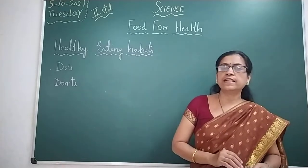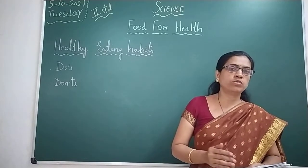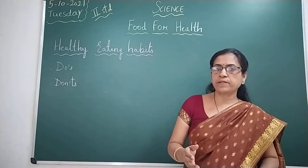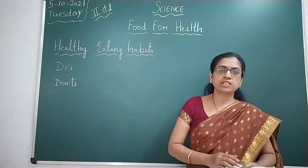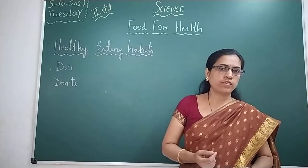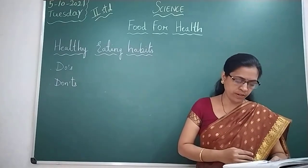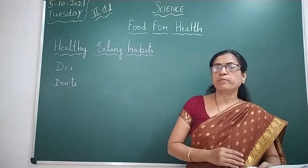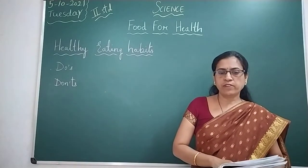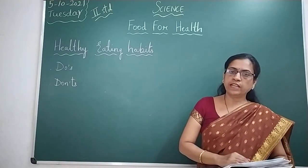Do not eat stale or uncovered food. Stale means food that is old or not fresh — that is not good for your health. Uncovered food can have germs and dust on it, and if you eat such food you may fall sick. Do not waste food. These are the don'ts you need to remember to stay healthy.